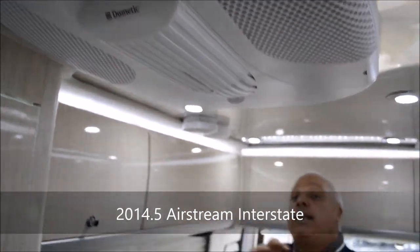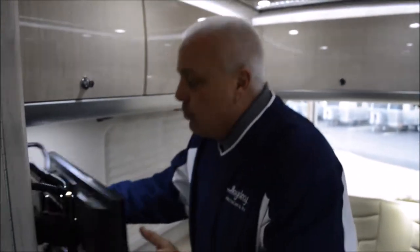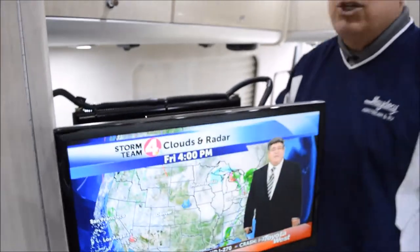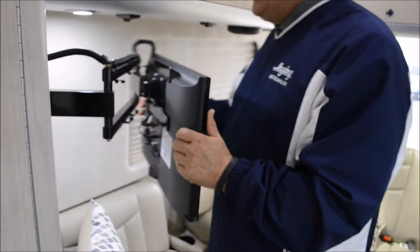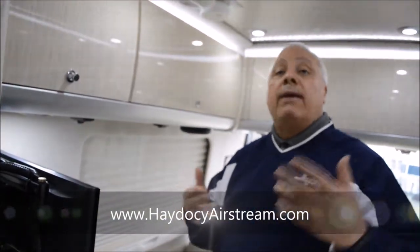This AC can be used as you're rolling down the road because you have that big propane generator that's going to keep you on the planet. As we move down, you'll see your second HD LED TV. And by the way, if your lovely bride is driving and she wants to watch NFL football while you're back here watching Gone with the Wind — that's a beautiful thing. We can do that.